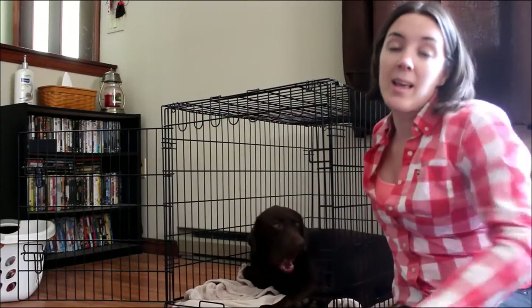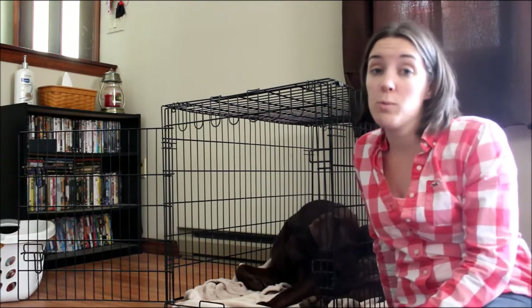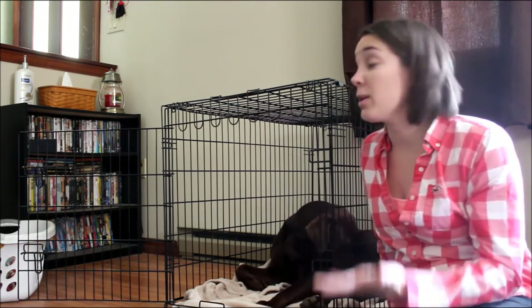Hey everybody, my name is Samantha. If you don't watch Top Dog Tips videos very often, I do lots of different videos for our site and our YouTube channel — from product reviews to how-to videos. Today I'm here to talk to you about how to crate train a dog.